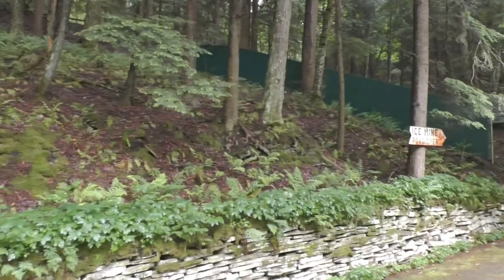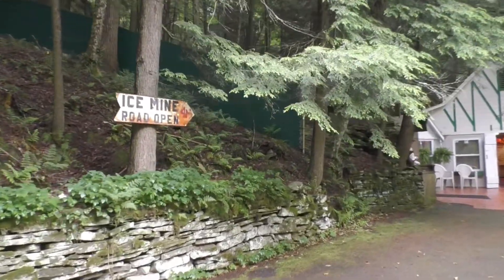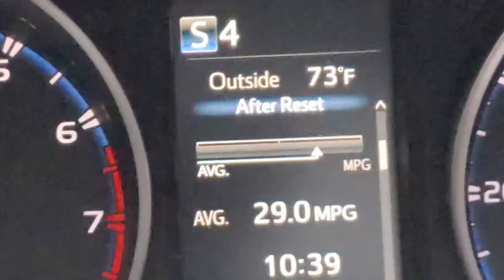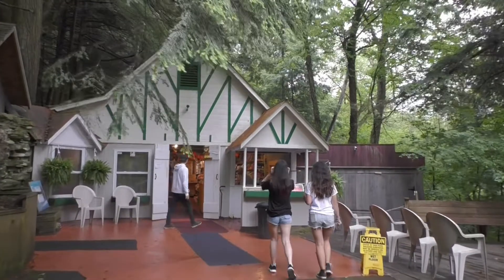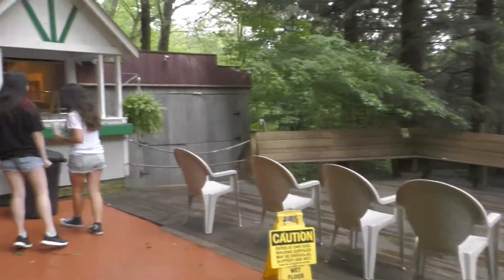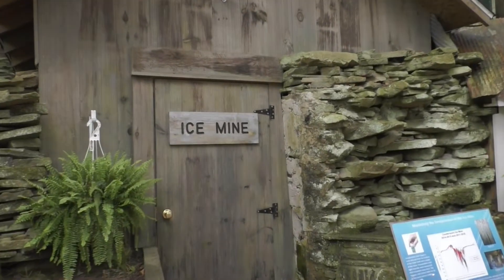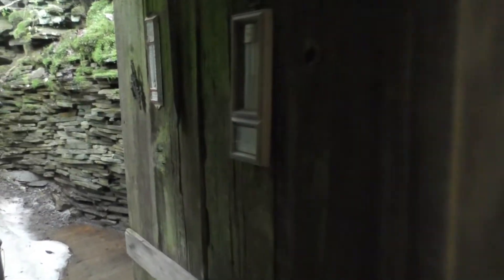We took a tour of the ice mine on June 30th, 2023, around four o'clock in the afternoon. The temperature outside was around 73 degrees Fahrenheit or 23 degrees Celsius, and the cost was about five dollars per person. There is also a nice little gift shop. A tour guide explains the origins of the ice mine and how it works. As we entered, it was like walking into a refrigerator — the temperature was around 42 degrees Fahrenheit or six degrees Celsius, a drop of almost 30 degrees Fahrenheit or 17 degrees Celsius compared to outside.